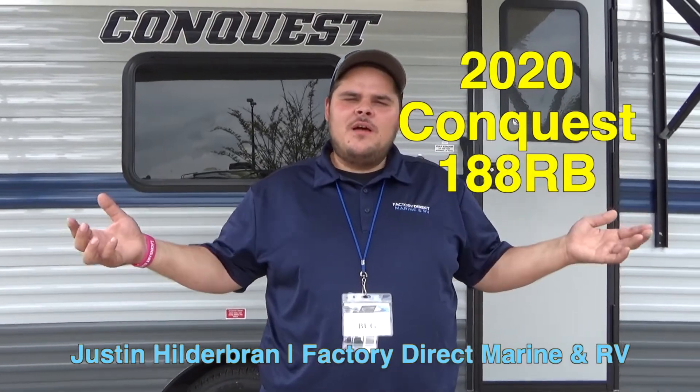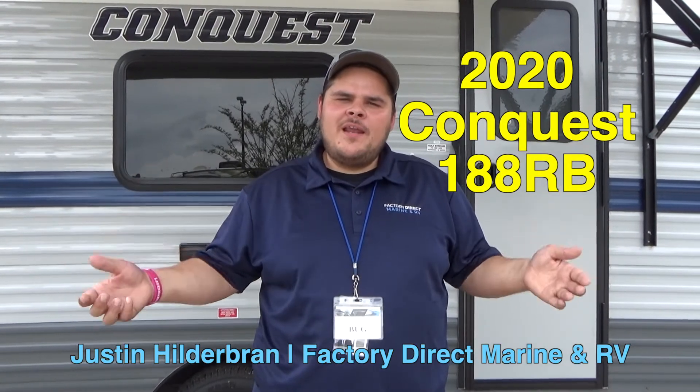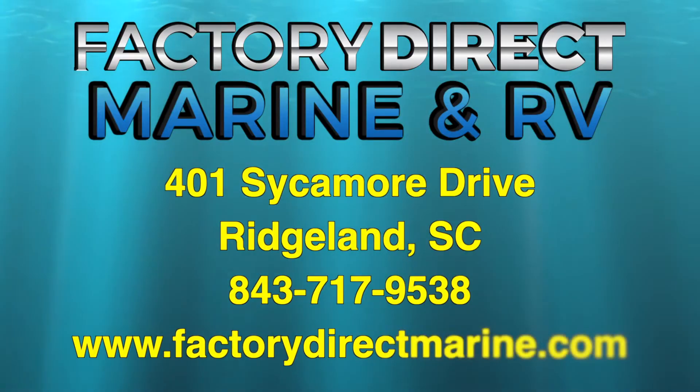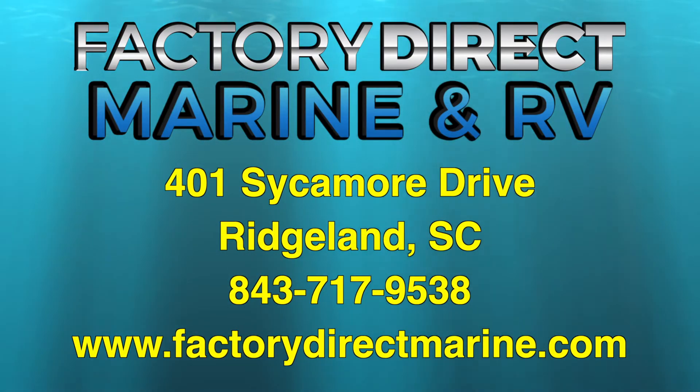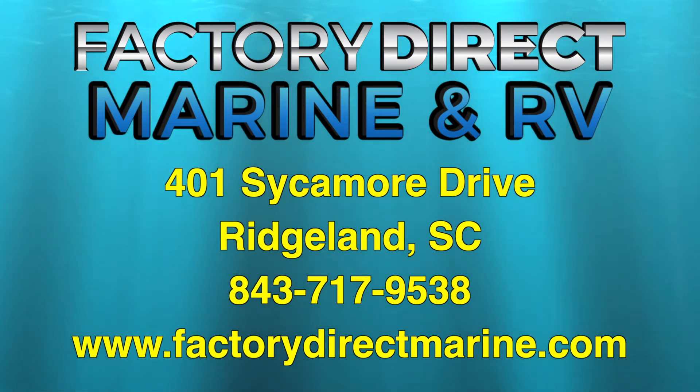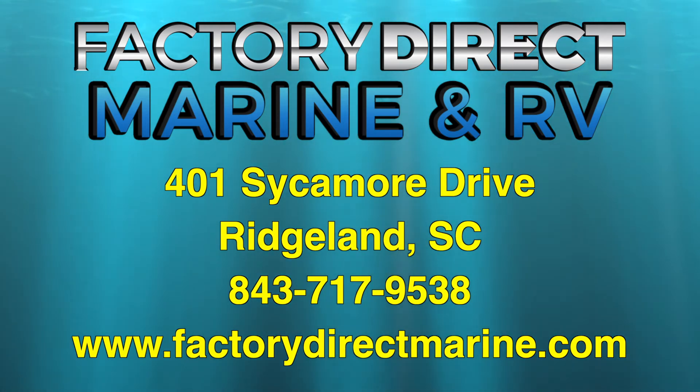Thank you for touring the 2020 Conquest 188RB. My name is Justin Hildebrand. I work with Factory Direct Marine and RV. You can give us a call at 843-717-9538, or visit 401 Sycamore Drive in Ridgeland, South Carolina, or visit us online at FactoryDirectMarine.com.